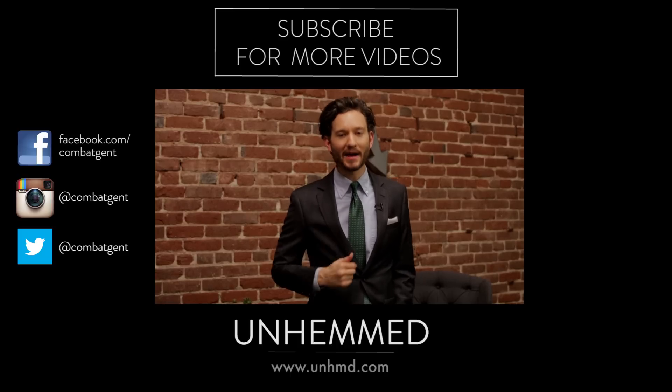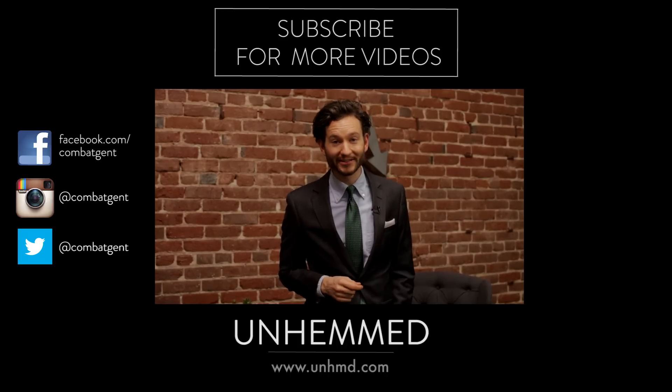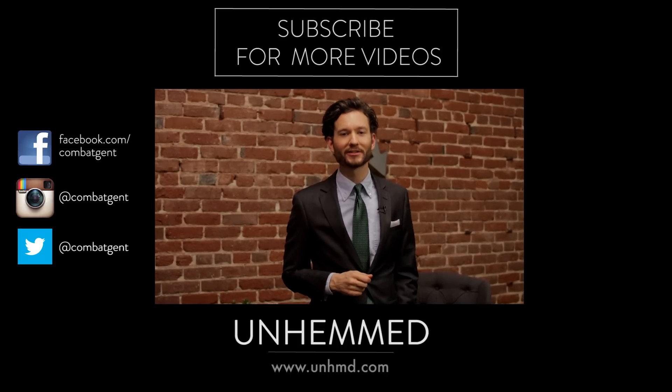Wear this suit out and I guarantee you're going to be receiving a lot of attention. Thanks for watching Dress Smarter. I'm Isaac Hinden-Miller. For more style tips and tricks, hit like and don't forget to subscribe.